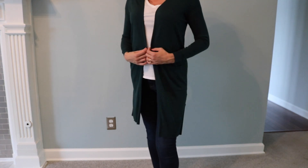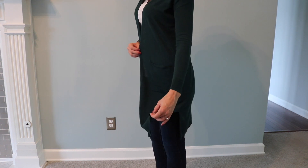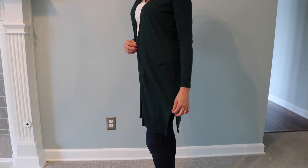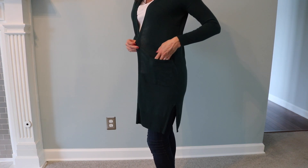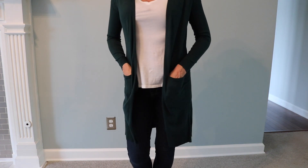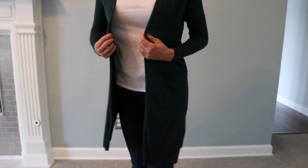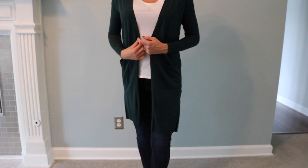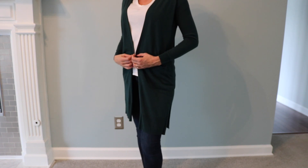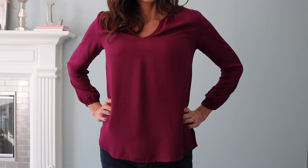This cardigan is also from Old Navy. I just threw it on — I was actually sick when I tried this, so I would probably style it a little bit better if I felt like my normal self. But it is so cute and I love how long it is and that it's thin, so it's a great layering piece. It has pockets, I love the color, it also comes in black, and I happened to catch it on sale for only $15.